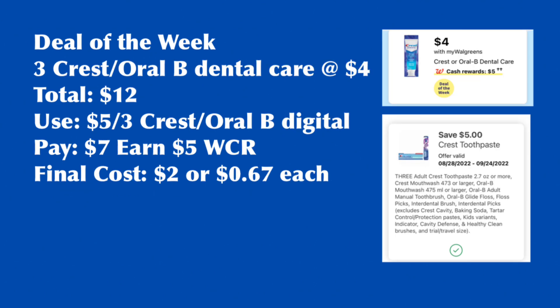Crest or Oral-B Dental Care is back for the deals of the week — buy three, earn $5 Walgreens Cash Rewards. They are on sale for $4 each, so total for three is $12. If you haven't used the $5 for three digital coupon, use that. You pay $7, earn back the $5 Walgreens Cash Rewards, for a final cost of $2 or $0.67 each.